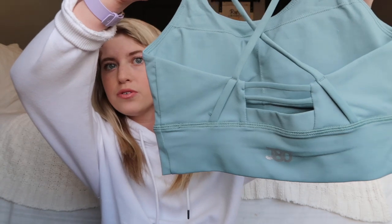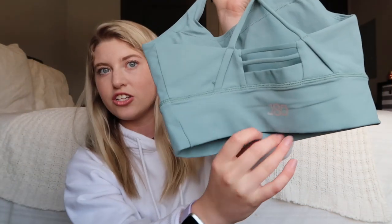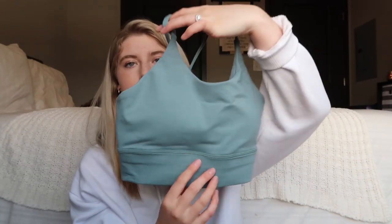The first thing I got was this seafoam green sports bra. The details on the back are so cute — they have the JD logo there. It's super cute and super durable. I haven't worn this one yet or even tried it on, but I did wear the purple one yesterday and I even wore it to bed — it was super comfy.